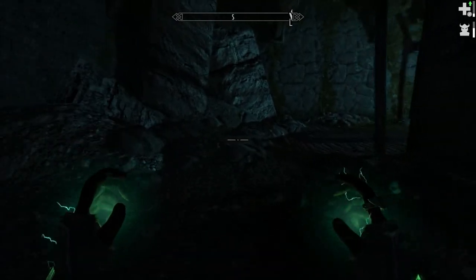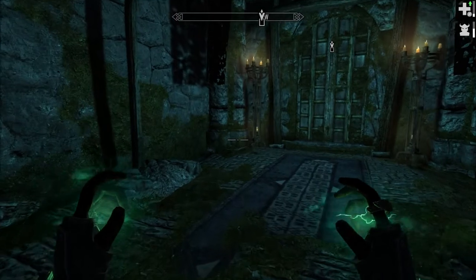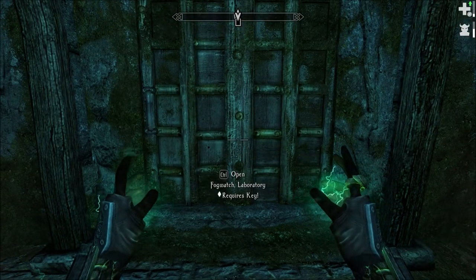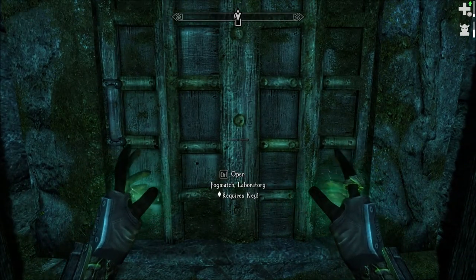I think the door is right over here, so we don't have to explore the whole place. Of course, who knows what lies on the other side. Fog Watch Laboratory. They just came from the ritual site.